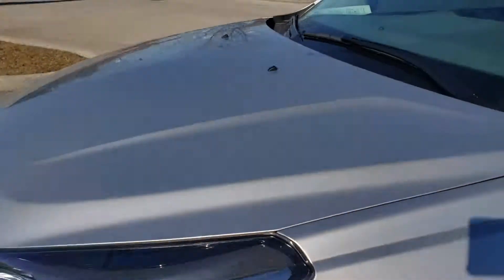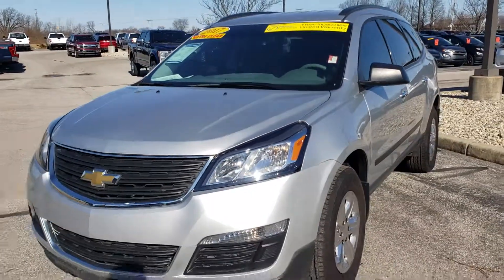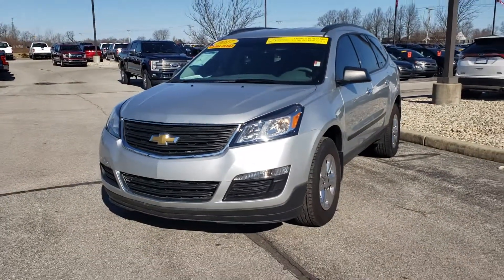To see this vehicle, please call the dealership at 317-852-2231. Thank you.